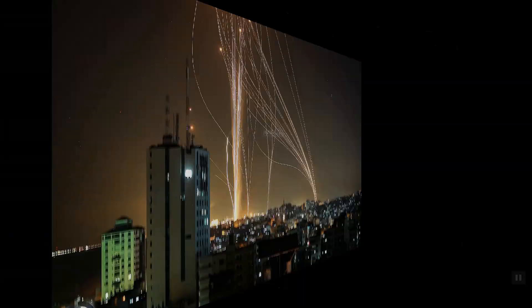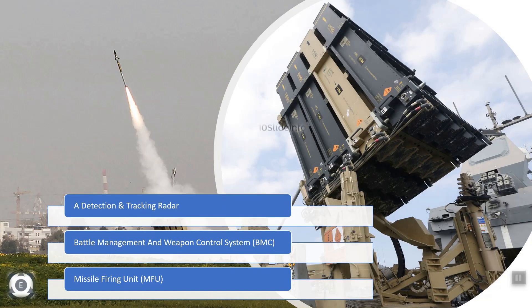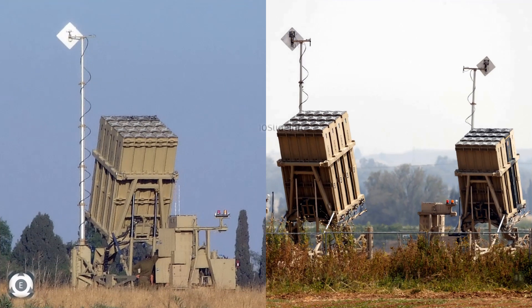The Iron Dome has three central components: a detection and tracking radar, a battle management and weapon control system, and the missile firing unit. After detecting and identifying the rocket, the Iron Dome radar monitors its path, and based on the radar's information, the system's BMC — the Battle Management and Weapon Control System — analyzes the path of the threat and calculates an anticipated point of impact. If the calculated path of the incoming rocket poses a real threat, a command is run to launch an interceptor against it, and the incoming rocket is detonated over a neutral area.